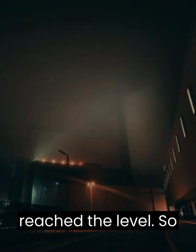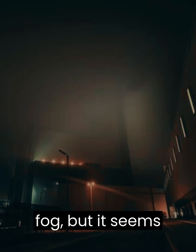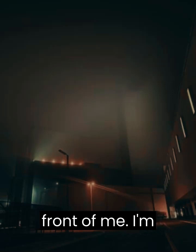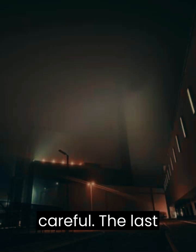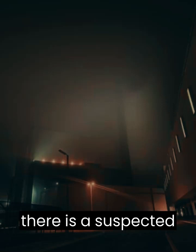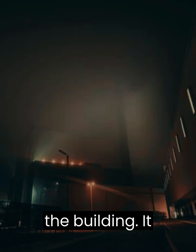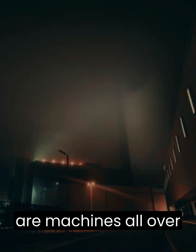Audio log — Command, I have reached the level. So far, I can't really see anything above roughly 12 meters above me due to the fog, but it seems like there's some sort of building in front of me. I'm heading in now. HQ: Copy that, be careful. The last agent we dispatched didn't return, so there is a suspected entity presence — hence why we set up a walkie-talkie line. Command, I've entered the building. It seems to be a factory of some sort; there are machines all over the place.